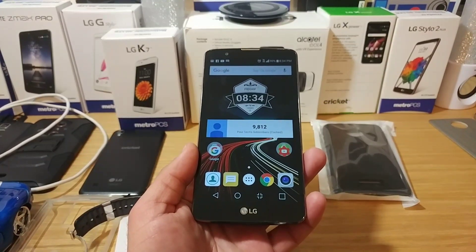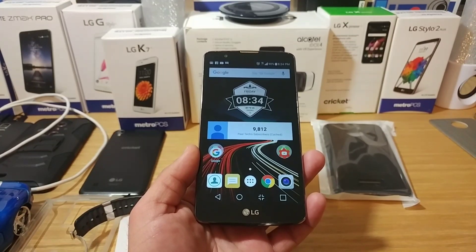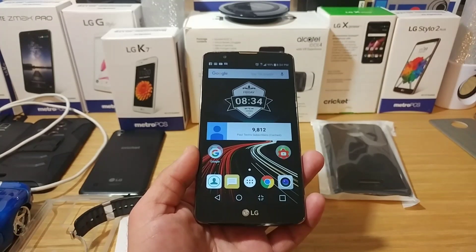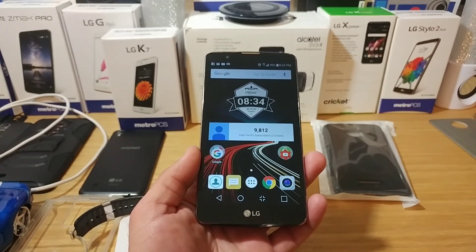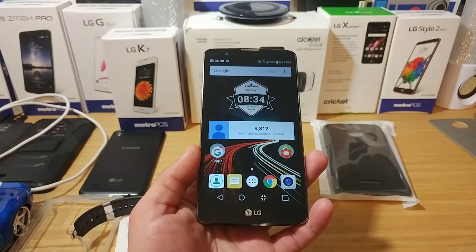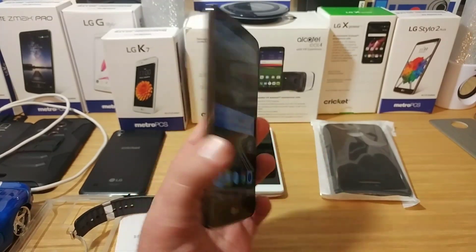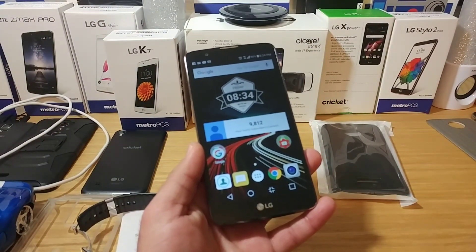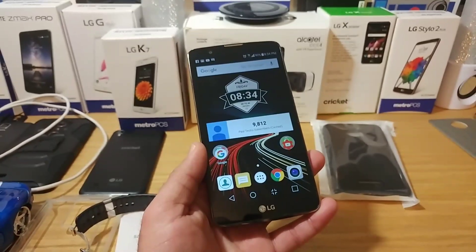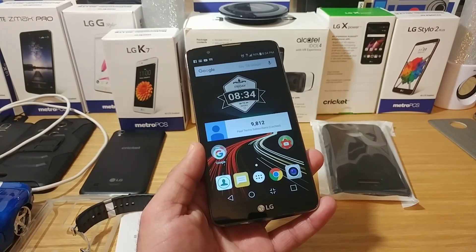Hey, what's going on everybody, Paul Tech here. In this video I just want to share with you guys — if you own the LG Stylo 2 for Boost Mobile, you should have gotten or you are going to get the Android 7.0 Nougat update. I got several confirmations from Stylo 2 owners on Boost Mobile that they've just received it. I have my Stylo 2 Plus for Metro here, but if you got the Stylo 2 from Boost Mobile, check your device — go under system settings, check for updates, and you should receive the Android 7.0 Nougat update.